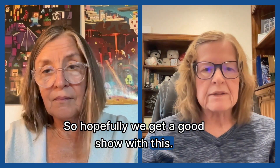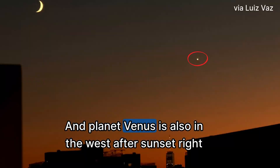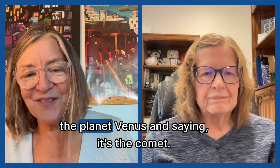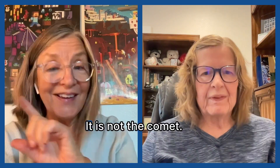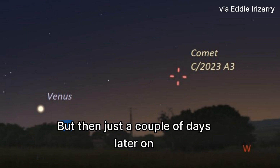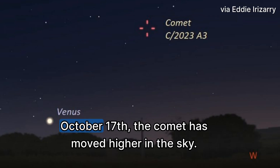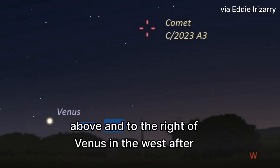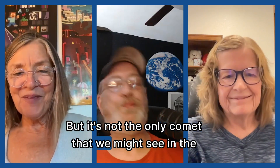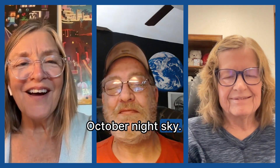The planet Venus is also in the west after sunset right now, and it's very, very bright. So I don't want anybody looking out there and seeing Venus and saying it's the comet — it is not the comet. Notice in this chart showing October 14th that the comet is close to the horizon. But then just a couple days later, on October 17th, the comet has moved higher in the sky, above and to the right of Venus in the west after sunset.